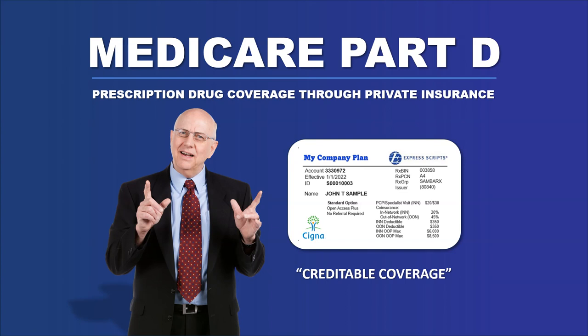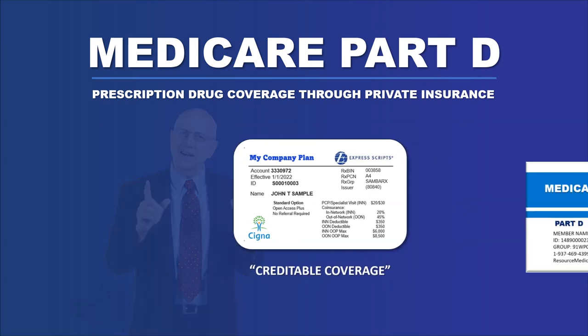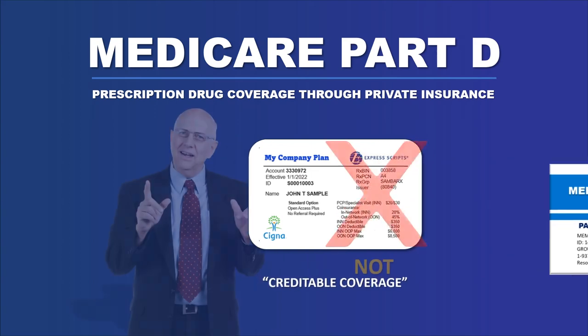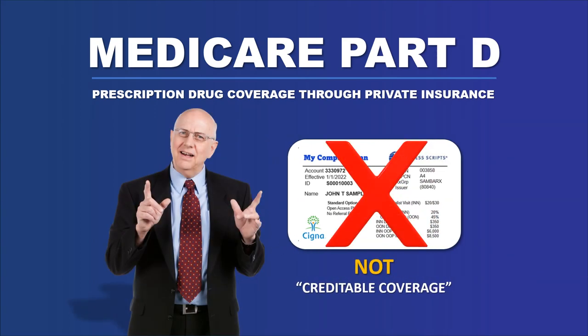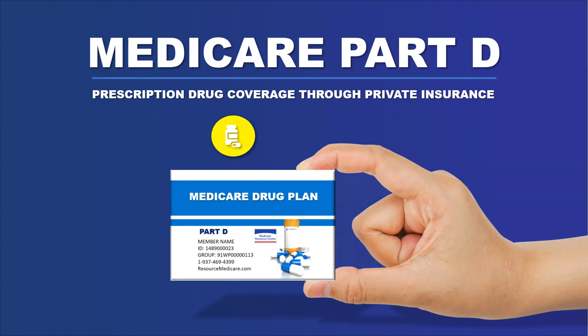There is an exception to this — those folks that have creditable coverage. Creditable coverage means you currently have drug coverage of some sort that's at least as good as what Medicare is offering. If that's the case, you can rely on your own drug coverage and don't have to go out and buy a Medicare drug program. Just because you have drug coverage doesn't mean it's creditable. So if Medicare determines your current drug coverage isn't creditable, you're still subject to the penalty and still need to look at a Medicare drug program.